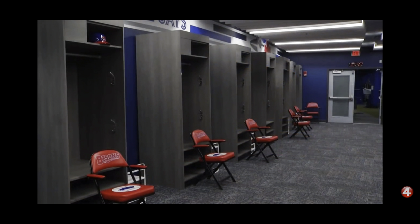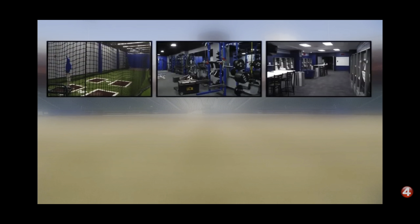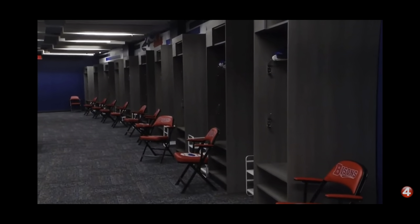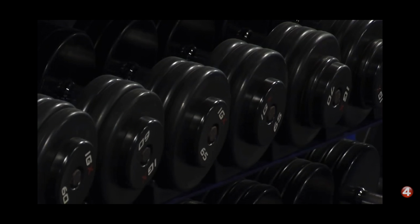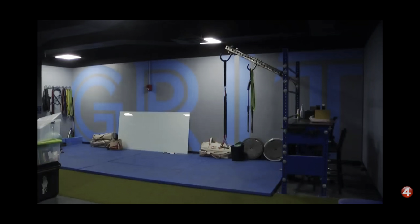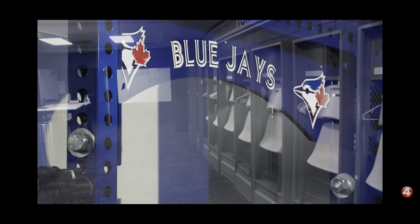What won't change though is the feel of this place — like you're walking around big league facilities. The weight room is five times the size of the former one. Before, there was only room for a couple of guys to be in the weight room working out or stretching after games. Now, anyone who wants to come in can at any time.